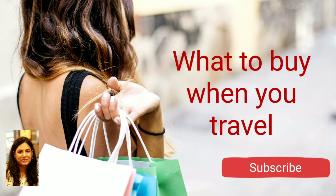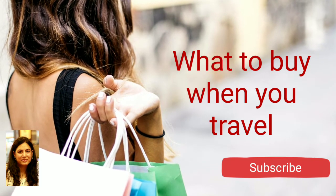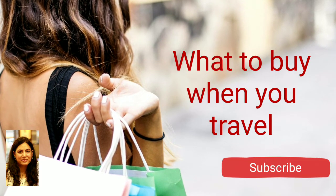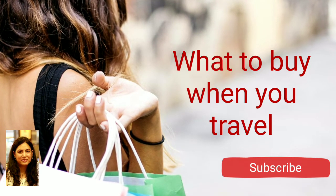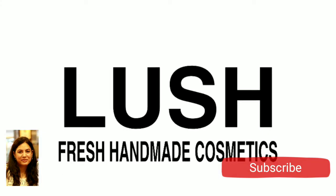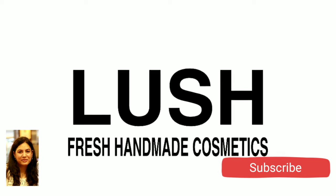If you want to know more about this, hold tight and subscribe to my channel. Do remember to press that bell button — that way you would be notified whenever I upload a new video. If you're traveling to the UK, then you should know about this brand: Lush is a cosmetic brand from the UK.